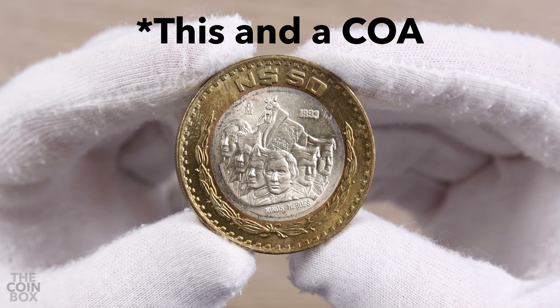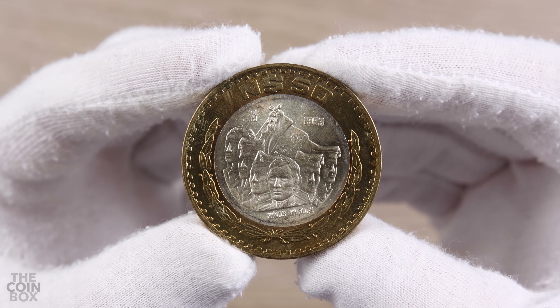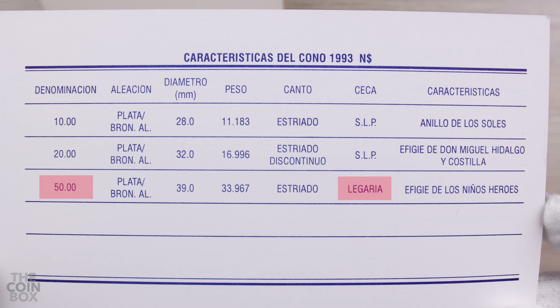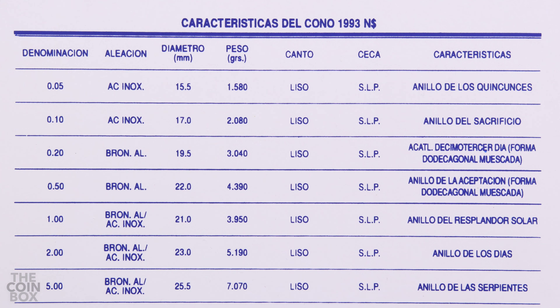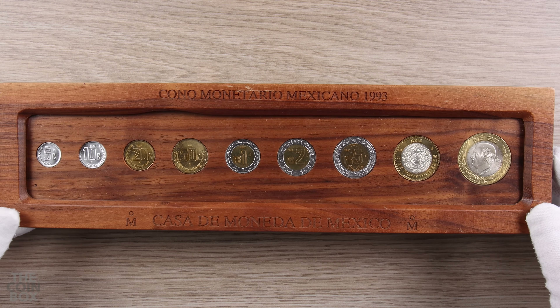In my opinion, the only thing that could make this set any better is if it also had the 1993 50 nuevos pesos coin, but I have a theory as to why it wasn't included. According to the blue 1993 mint set, the 50 peso coin was minted at the Legaria mint, but the 20 peso coin was minted at the San Luis Potosí mint. If we look at the other 93 and 92 sets, all the denominations included in the wooden set were also minted at San Luis Potosí. So this set is comprised of all San Luis Potosí mint coins, which might be why the Legaria mint 50 peso coin wasn't included.